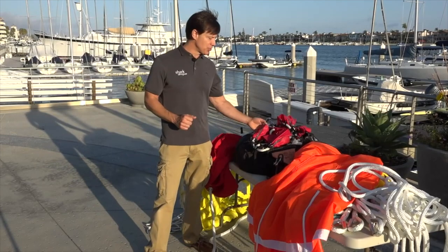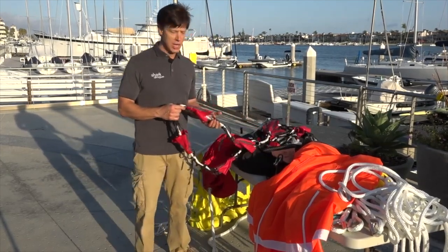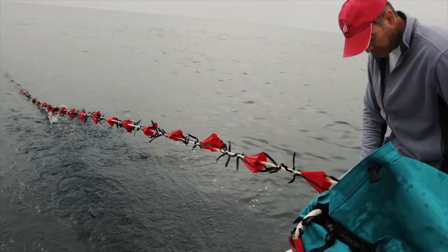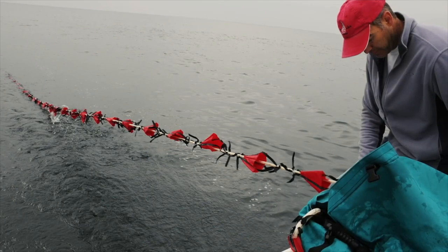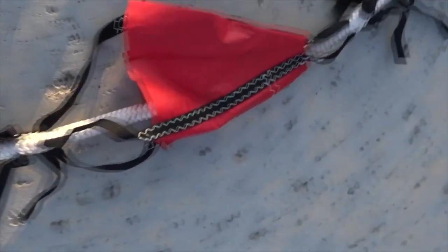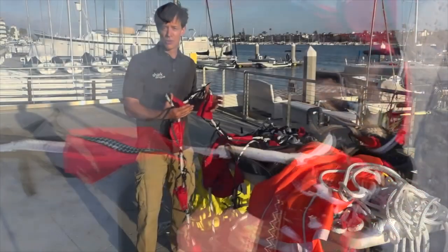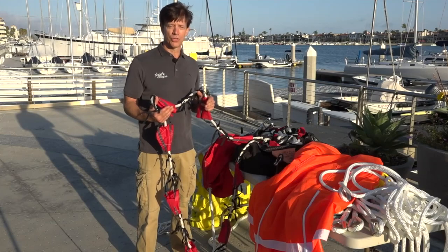There's also another type referred to as a stopping drogue or series drogue. It's a long length of rope with many cones woven into it to dramatically slow your vessel. It's more of a passive tactic where you go below and wait out the storm with the stern presented to the seas. You don't actively steer like you would with a speed limiting drogue — you need a helmsperson or wind vane to help steer in those conditions.